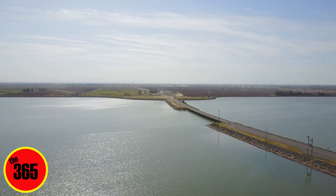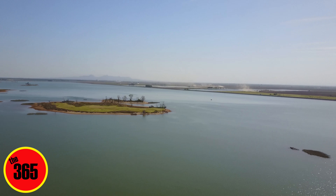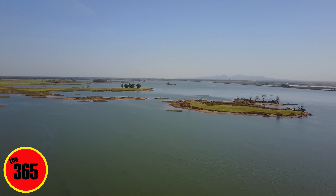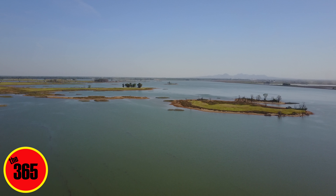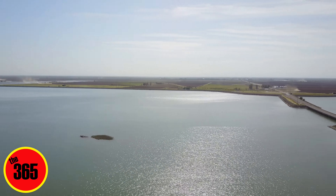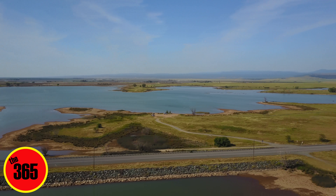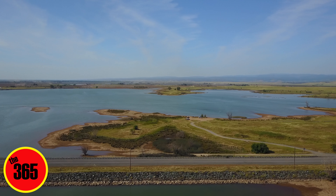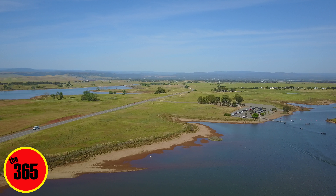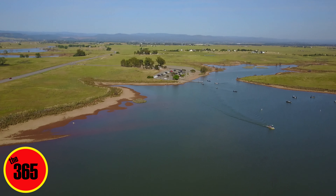Let me orient you. That direction is Gridley — obviously the Sutter Buttes are right there, so in that general area is Gridley, Live Oak, and all that. That way is Chico. Over there is Thermalito in that general direction. And right there is where I am now — that's Monument Hill.